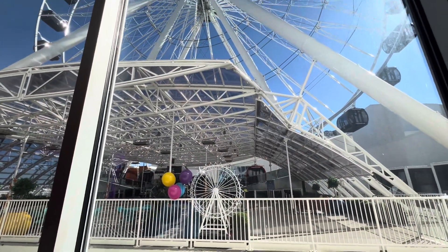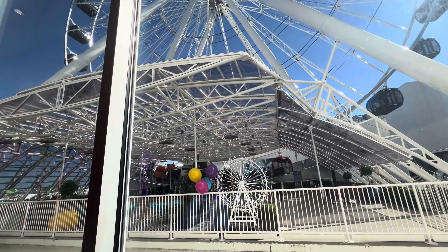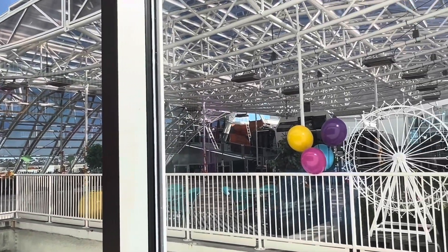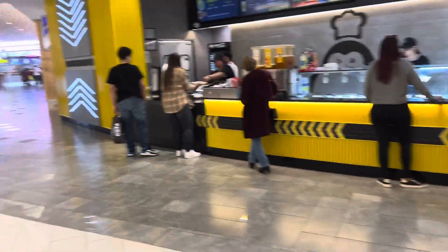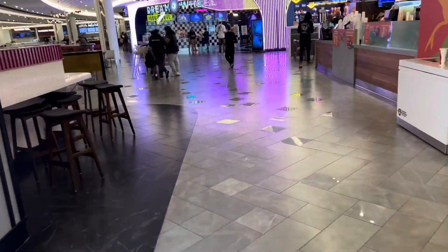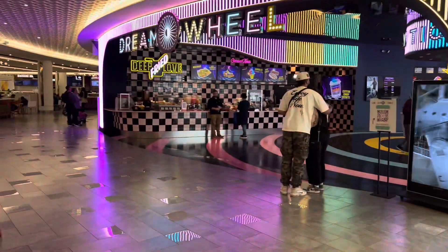Oh yeah, and this is the Dream Wheel by the way — this is the ferris wheel. This is what they have here at the Dream Mall. Since I'm so close, I can give you guys nice high-def footage of it. This is what the Dream Mall Wonder Wheel looks like — the little ferris wheel. I want to show you guys the full court here. The full court looks amazing. We have a King Kong Express, and just look at this right over here. Look how amazing this is — it looks so cool.